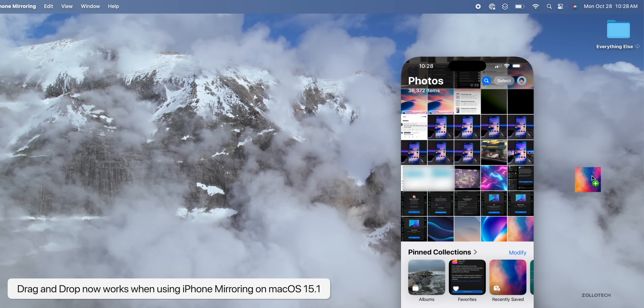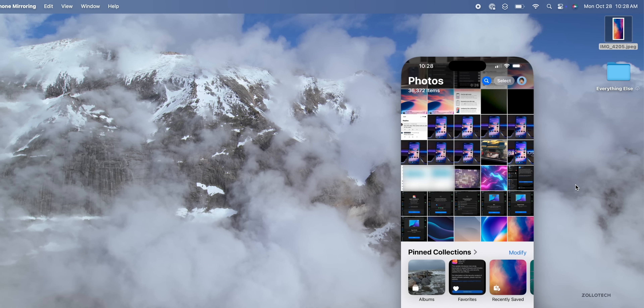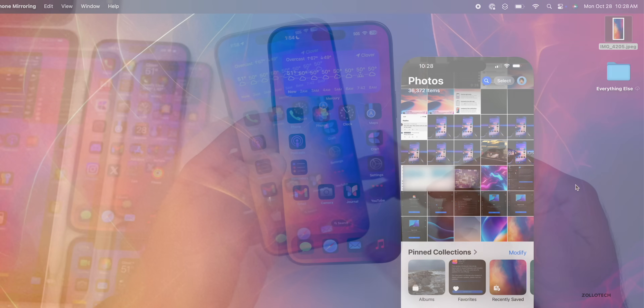iPhone Mirroring with the Mac has been updated to allow drag and drop with the iPhone, so if you want to drag and drop a file between the Mac and the iPhone, you can now do that.